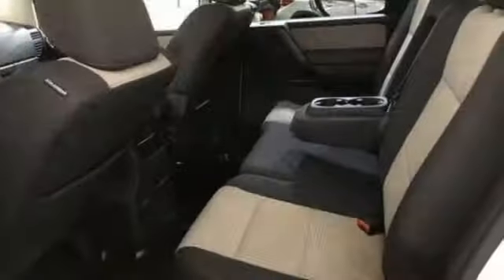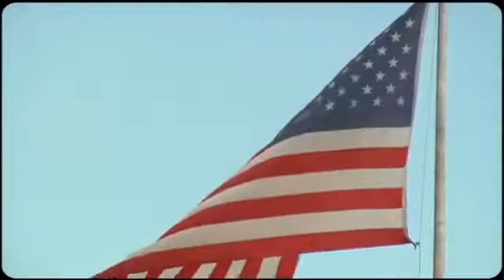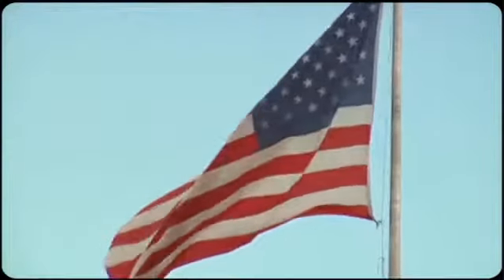Nissan — built for the human race. See it for yourself when you take it for a test drive. Come visit us on the Motor Mile, where you're always a name and never a number. Call, click, or stop in.